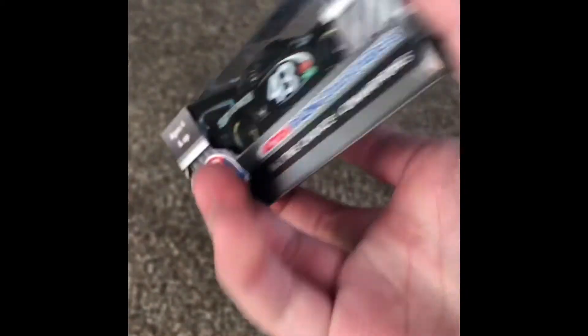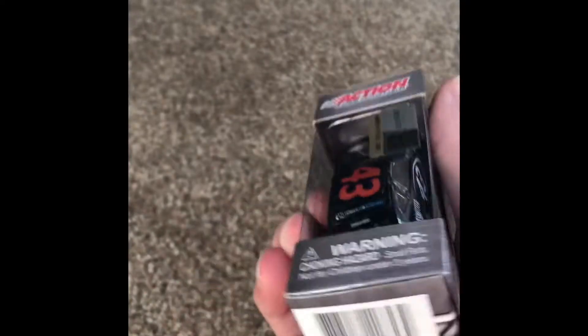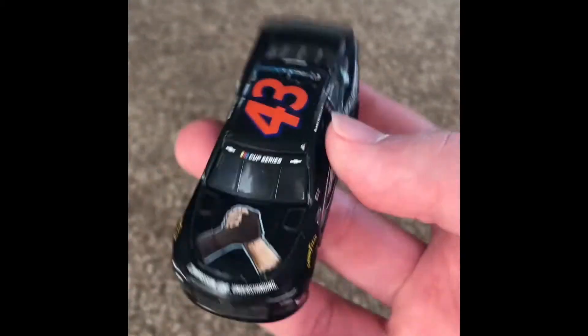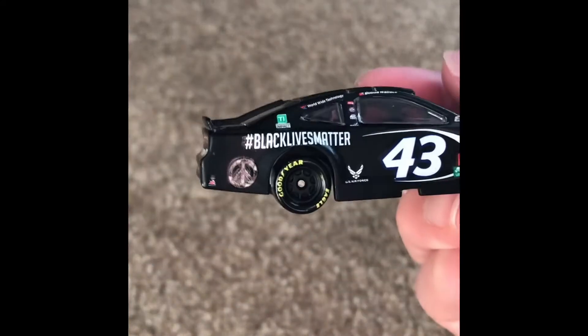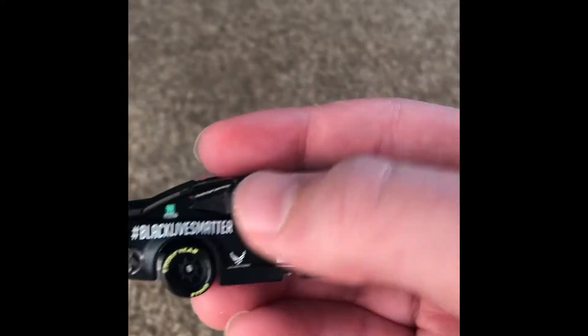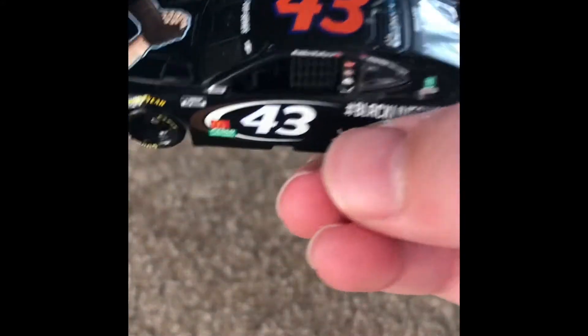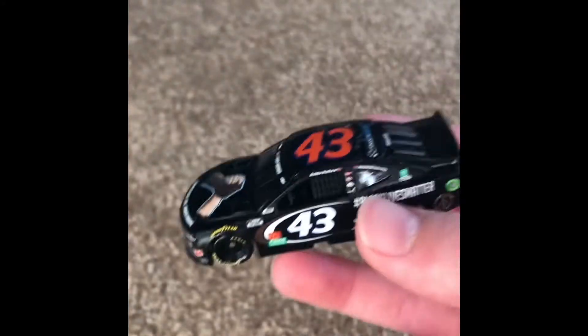Bubba Wallace, Black Lives Matter — the car that he ran at Martinsville. I really like this car. Compassion, love, and understanding on the hood. Hashtag Black Lives Matter. Got the classic Richard Petty number 43 with the swoosh. Got some other sponsors — McDonald's. Compassion, love, and understanding on the back. It's a pretty plain car, just solid black, but it works.